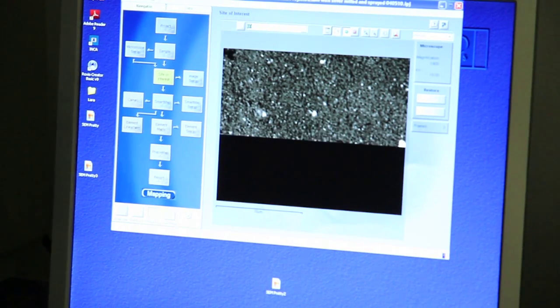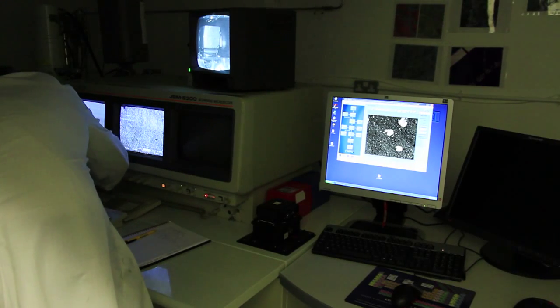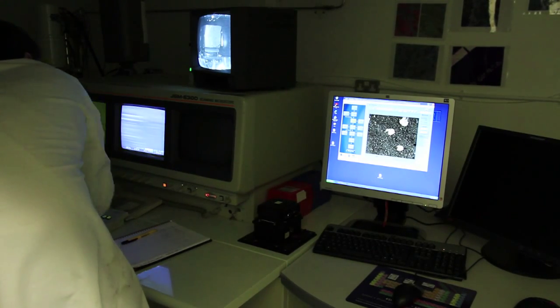I looked at the technology and realized that maybe people had missed a trick. Really it comes down to the technology — we've got a really good technology, very, very simple, and it's a simple application of that. It's all about the simplicity — that's what's really, really important.